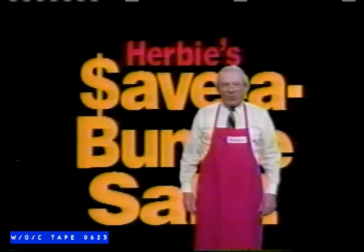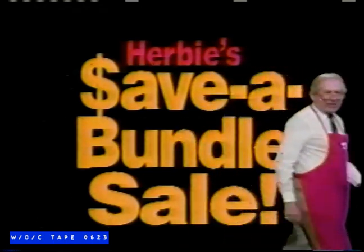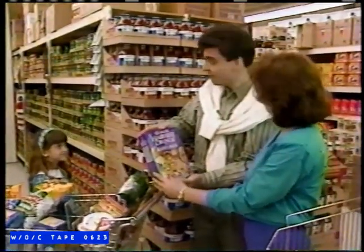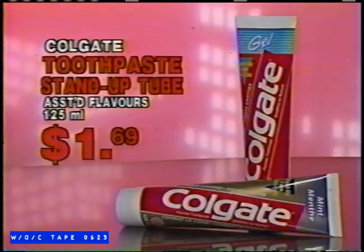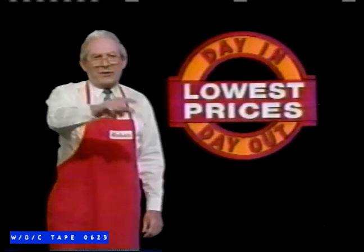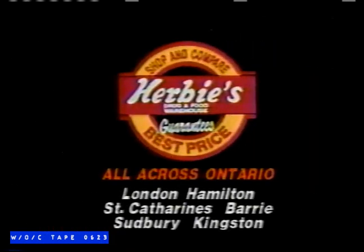All stores promise low prices, but Herbie's Save a Bundle Sale delivers the absolute lowest prices. At Herbie's, you'll find really great savings throughout the store for every member of your family on the largest selection of name-brand products you need each and every day. We see Fabric Softener, 3.6 liters, $3.29. Colgate Toothpaste in the Stand-Up Tube, just $1.69. Shop Herbie's and save today and every day. Herbie's saves you more.